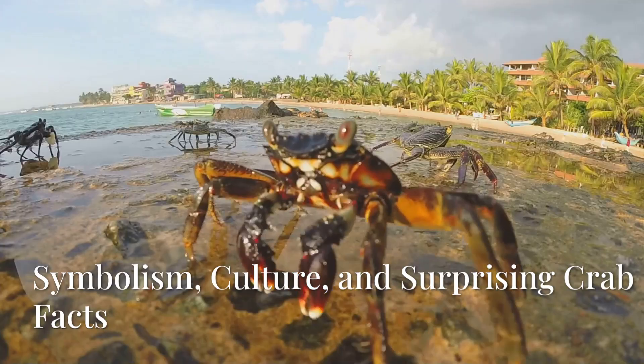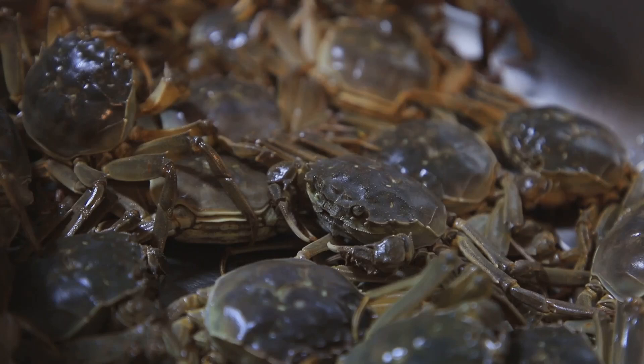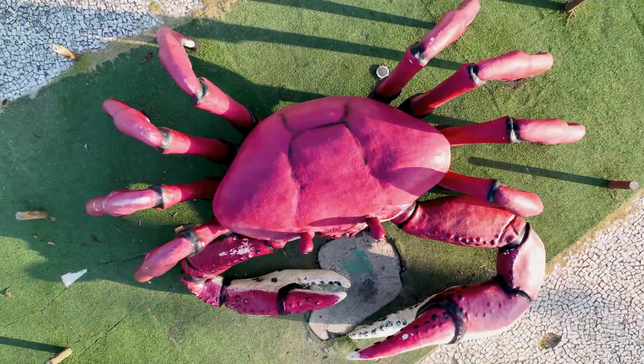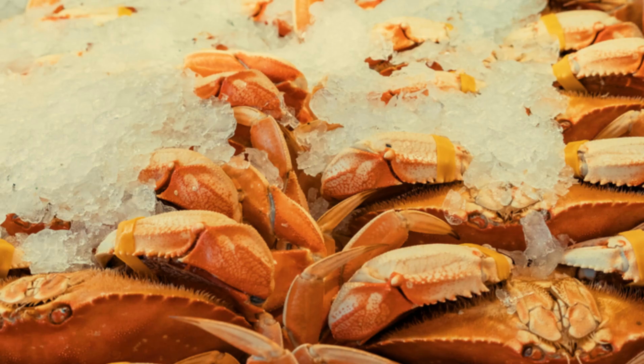The crab in human imagination has always been fascinating. In mythology and astrology, Cancer — the fourth zodiac sign — is represented by a crab, linked to the Greek myth of Heracles. In many Asian cultures, the crab stands for resilience, transformation, and protection. In Japan, there's the famous Heike crab, with a shell that looks like it has a human face, tied to a legend about fallen samurai warriors.